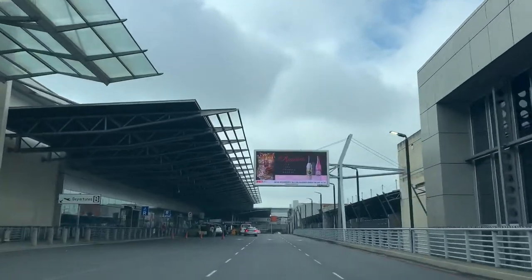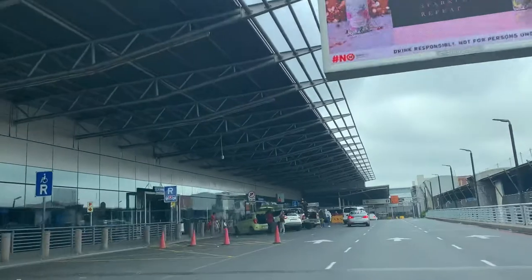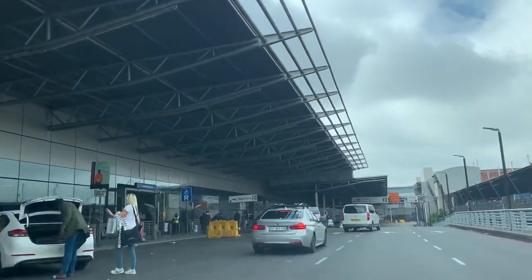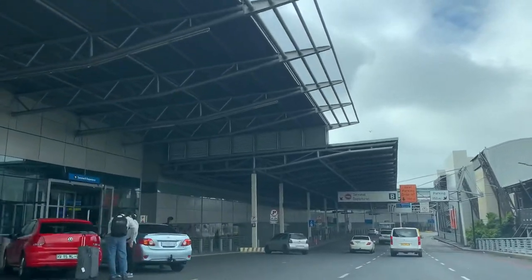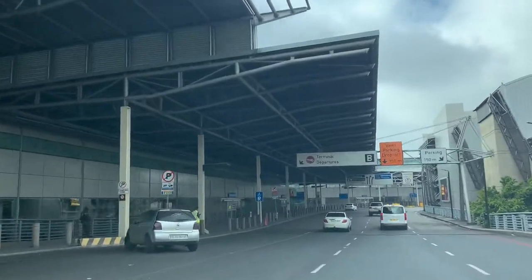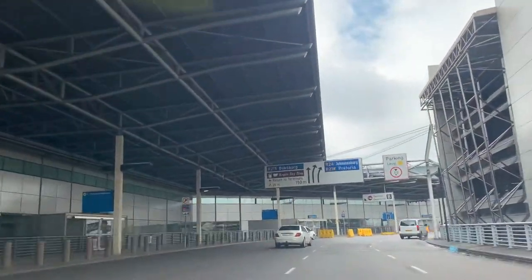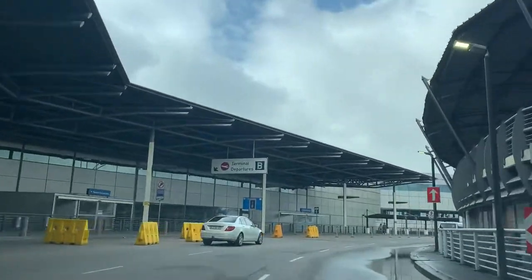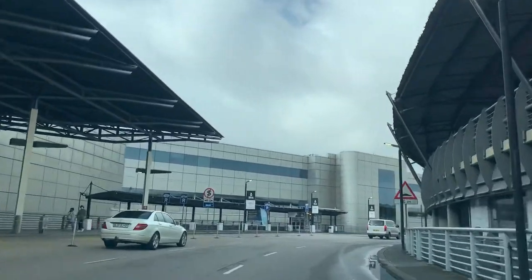Here are some cars of people being dropped off and picked up, but it's still quite empty compared to normal traffic when the airport is operating at 100%.